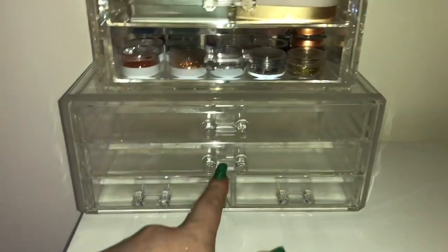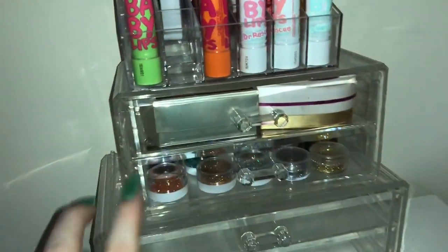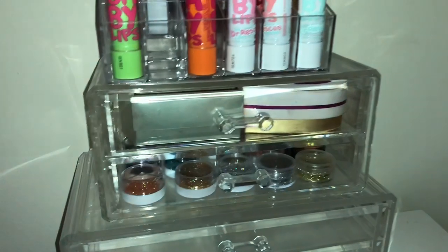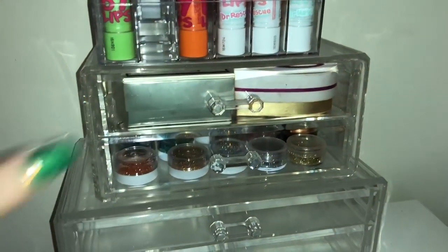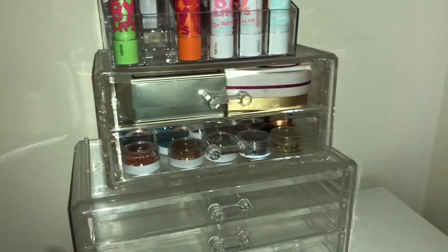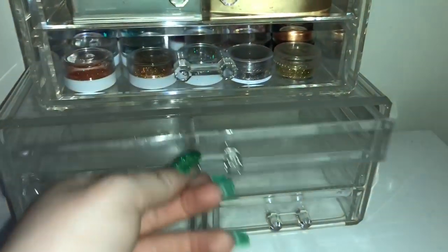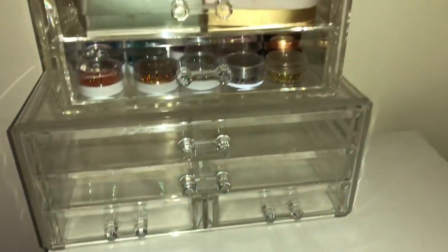Excuse the mess, but these are the new drawers I've been given. These ones — I got rid of my old Primark ones because they were cracked. This is a new one that was gifted to me, and this one as well, which I really like because I haven't got anything like this. You've got two thin drawers and then two little drawers at the bottom, which are going to come in really, really handy.